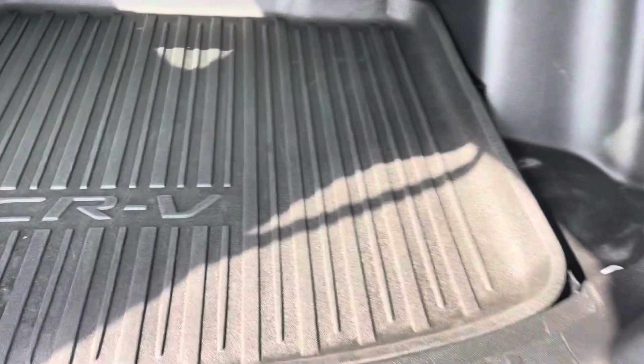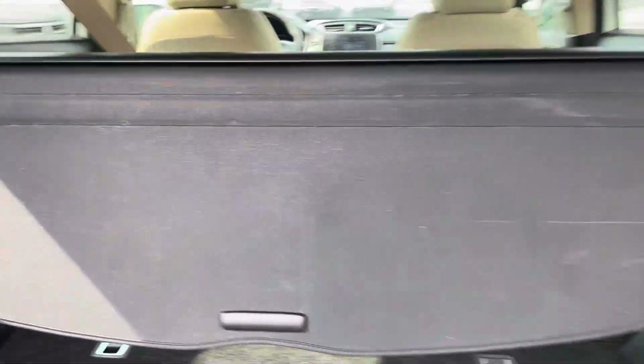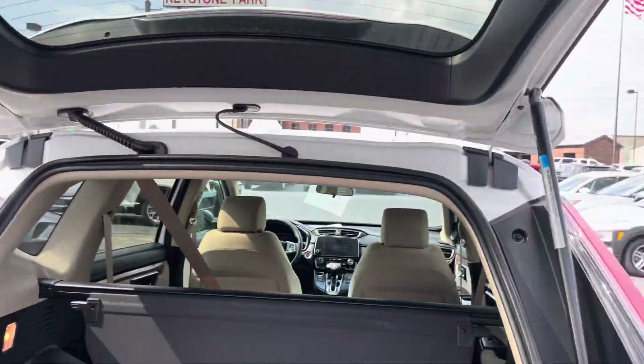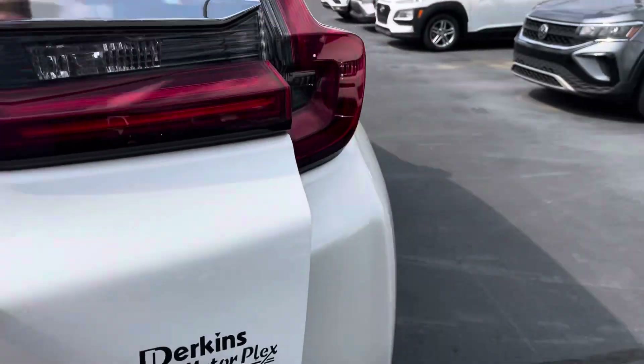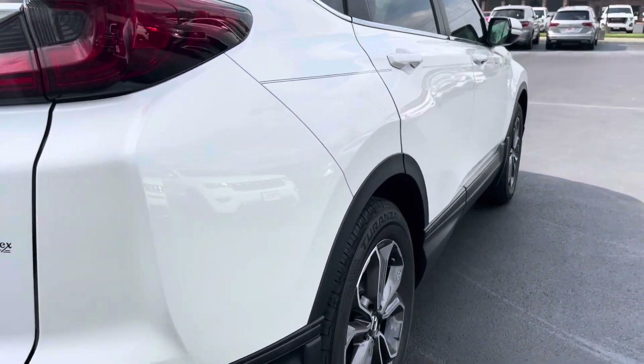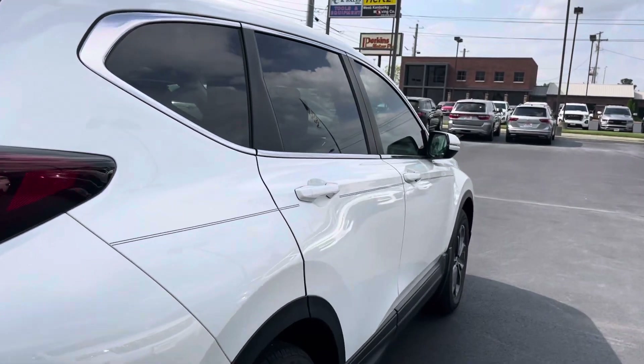There are a couple little scuffs on that black plastic which is kind of typical of these SUVs, just from people pulling stuff out of the back of the vehicle. That's not a painted surface so it doesn't really hurt anything, and from a couple feet back it doesn't even stand out. As I have the hatch pulled back, you can see there's a nice all-weather mat in here. The original cargo cover is still in here as well. Spinning around to the passenger side, just as clean as the other — no dings, dents, or damage to point out.